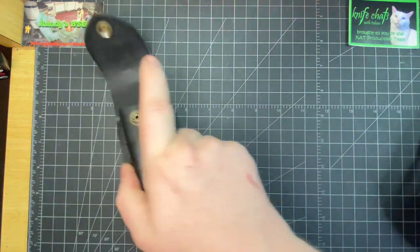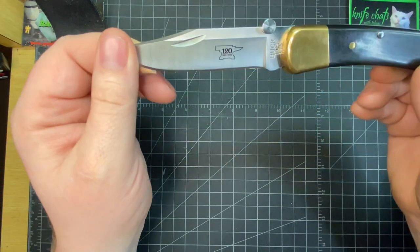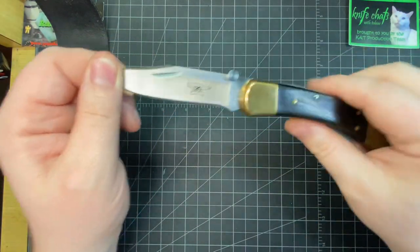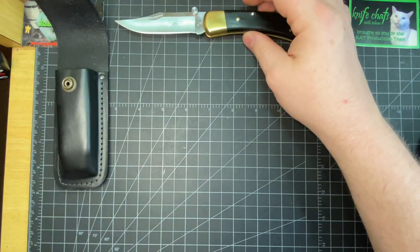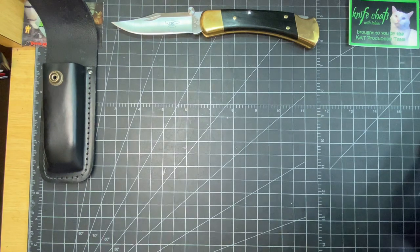My first one is the Buck 110 Anniversary Edition that my nephew got me. This is a really special knife to me — and it cut the crap out of me the first time I got it.